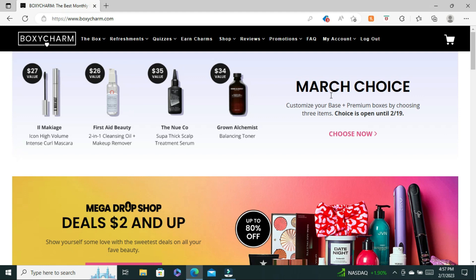Choices for March will close February 19th, so today is February 7th, so you have a little over a week and five days to make your choices for March. I have already chosen my choices for March and they have been confirmed, but let's see what the choices are.